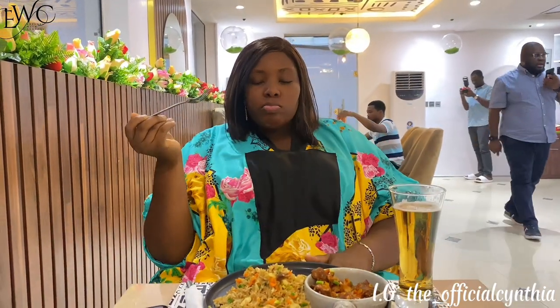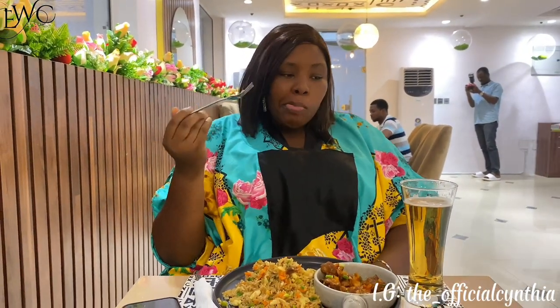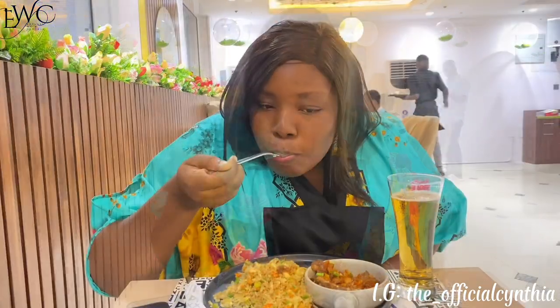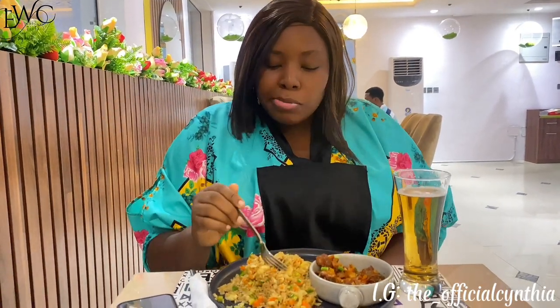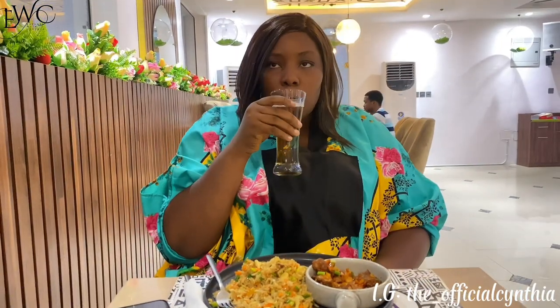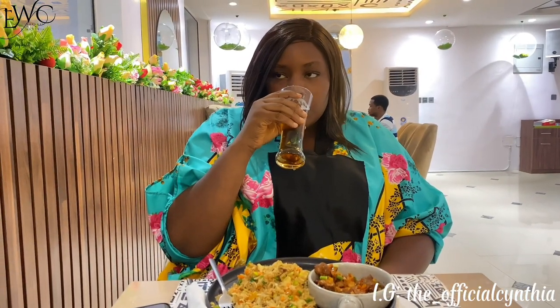I tried the asun first as usual and it was nicely seasoned — I really loved it. I tried the rice and it was just a different story from the previous dish. I enjoyed it, I ate it, I finished it. Compared to the previous one, we could not finish that — we couldn't get to even half — we just ate the asun and left it.